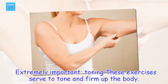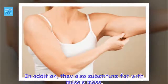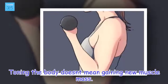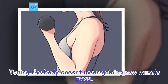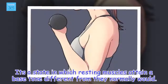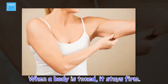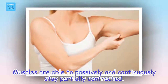Extremely important: toning exercises serve to tone and firm up the body, and they also substitute fat with muscle mass. Toning the body doesn't mean gaining new muscle mass. It's a state in which resting muscles attain a base tone different from what they normally would. When a body is toned, it stays firm, and muscles are able to passively and continuously stay partially contracted.